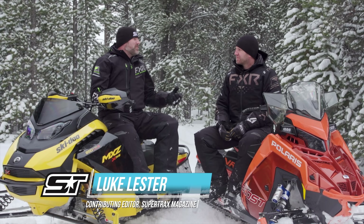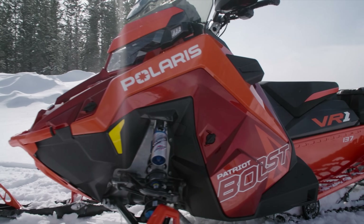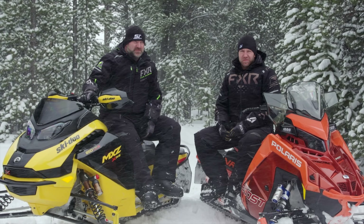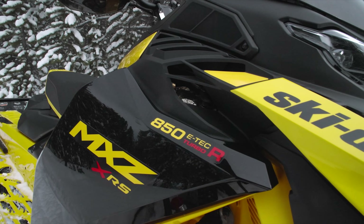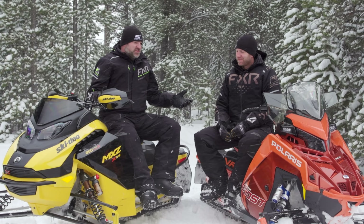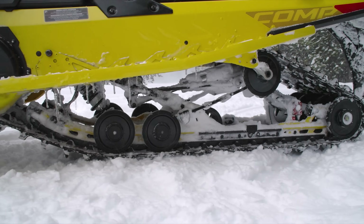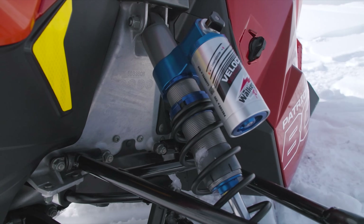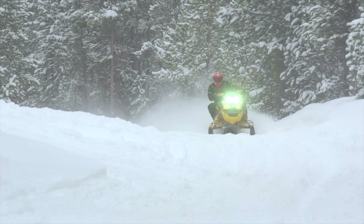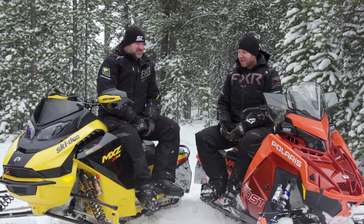The two sleds on the chopping block — this is not a hard one to figure out because there's only two available. The first one is obviously Polaris' 2024 VR1 Patriot Boost 850 Turbo, and the other one is Ski-Doo's new 2024 MXZ XRS 850 E-Tech Turbo R, competition package. Both sleds only come exactly as they sit — no options, period. So if you say these two really aren't comparable, you're wrong, because there are no other options.